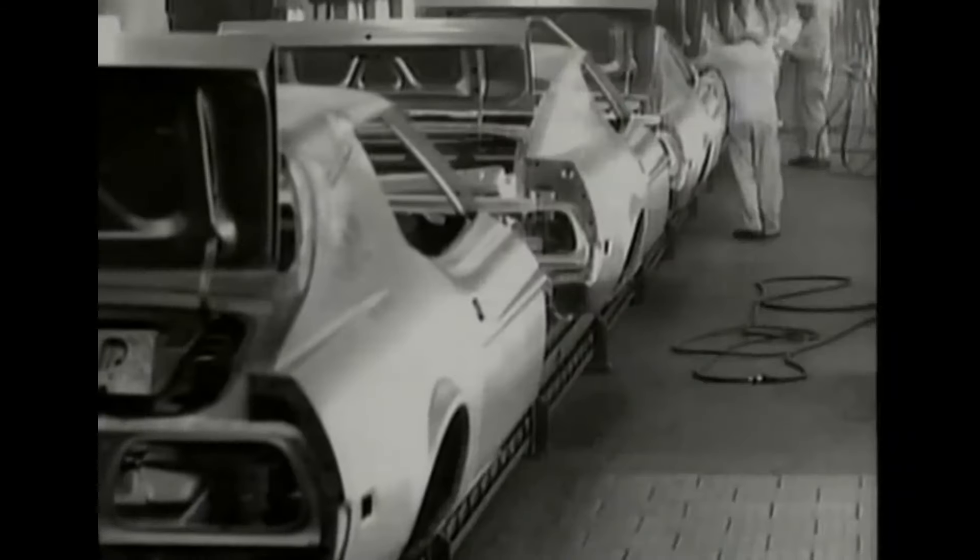So there you have it — a brief rundown of the sad story that was GM intermediates built starting in 1978, with some built into the early part of the 1988 model year. Thanks for watching, feel free to comment below, and please like and subscribe.